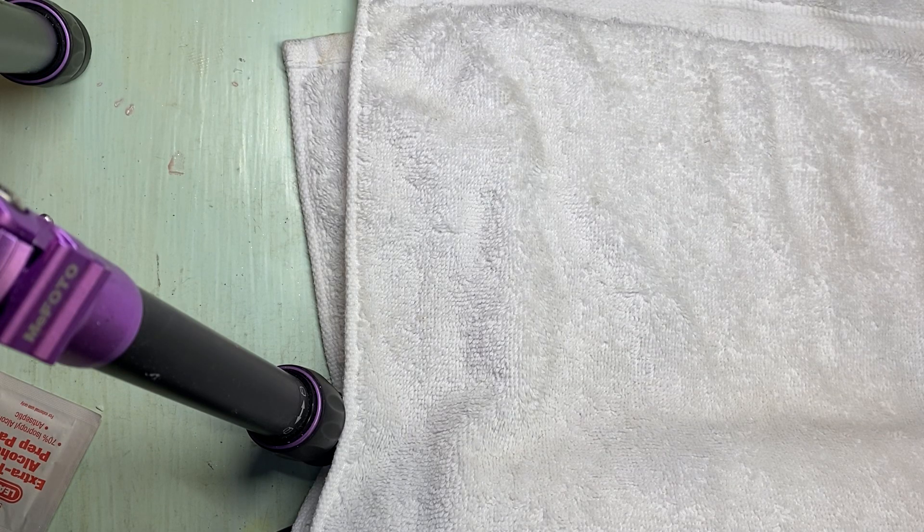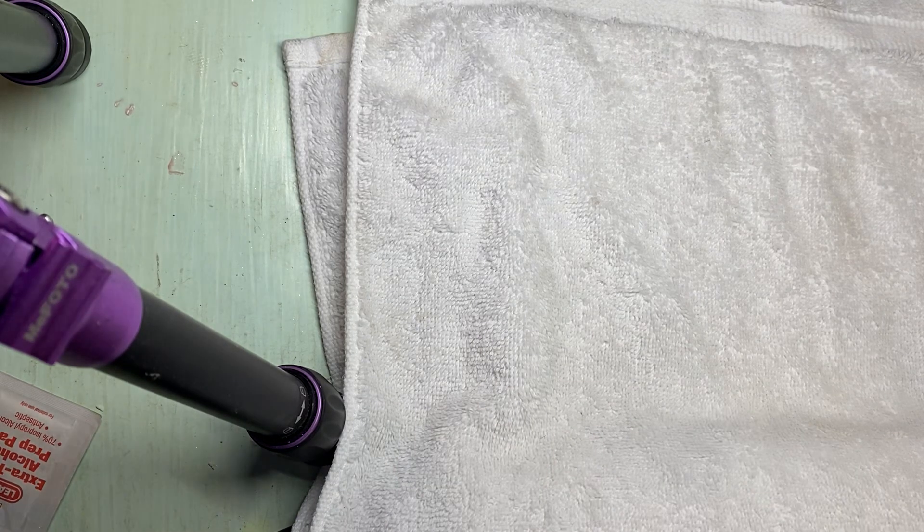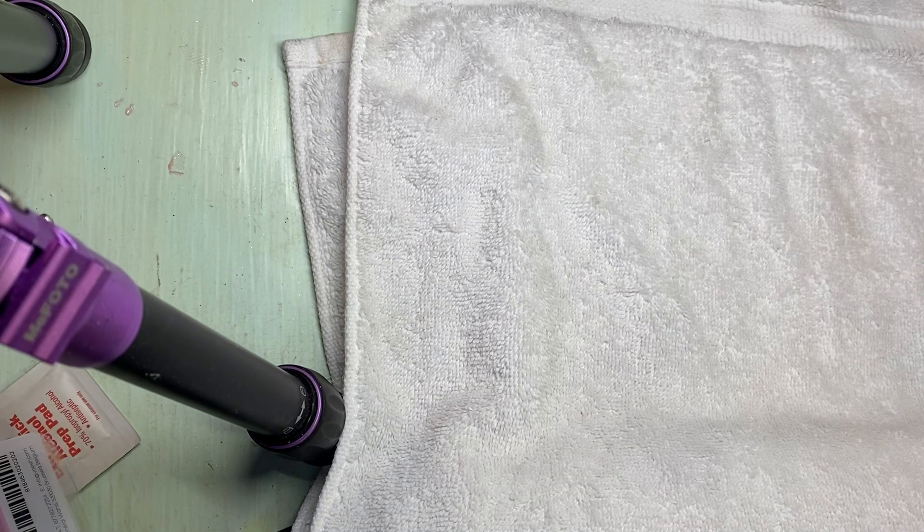Hey everyone, here's a small nail haul I did today. I went to the nail suppliers we have here in Orange County — there's a really good nail supplier out here, actually. They sell at really good prices and they're upping their game when it comes to nail decorations and nail art.